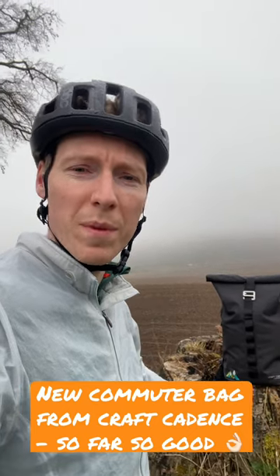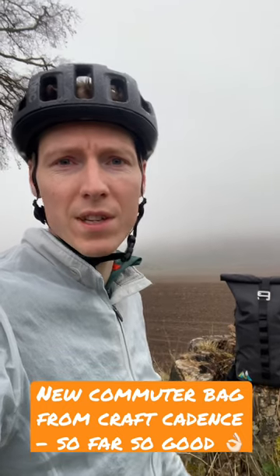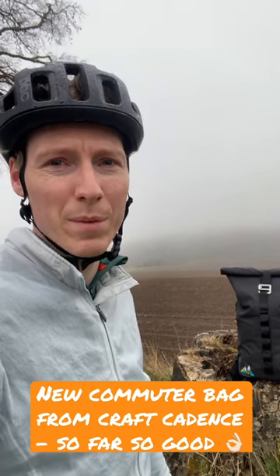John from Craft Cadence got in touch with me about a week and a half ago, asked if I wanted to test some of his products. Of course I said yes. A new waterproof bag for the Scottish weather — absolute no-brainer because my bag was looking a bit rough.